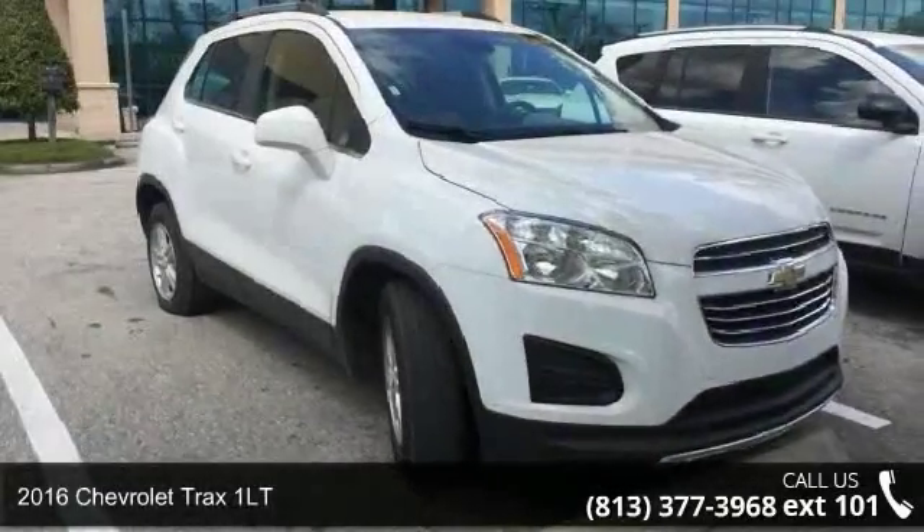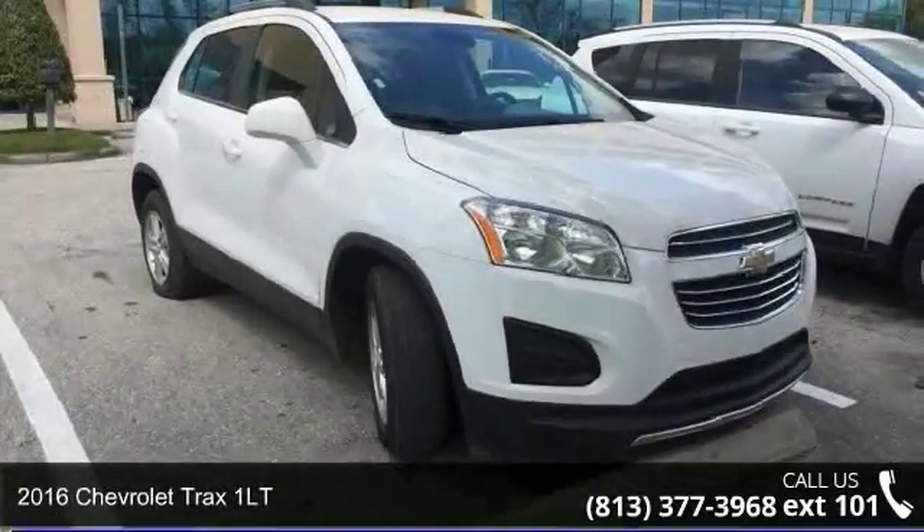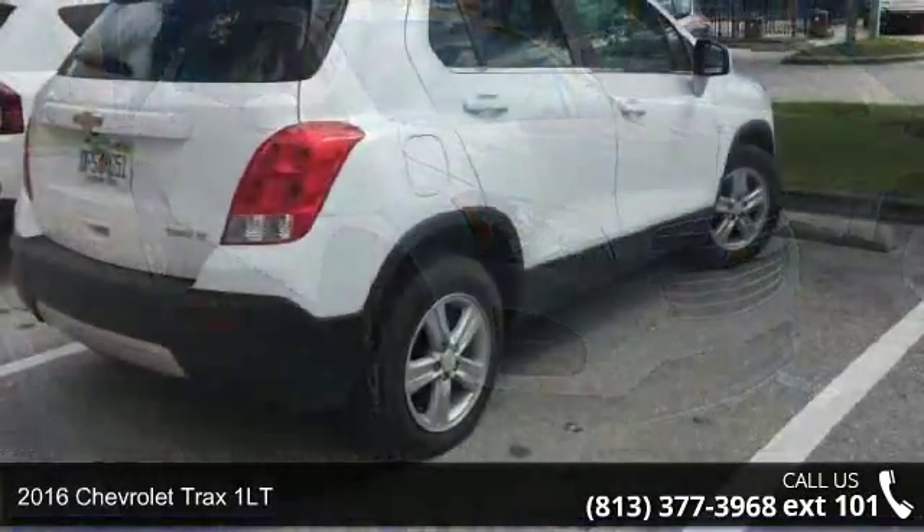Arrive in style with this 2016 Chevrolet Trax 1LT. This may be the set of wheels you've been looking for.